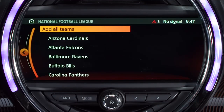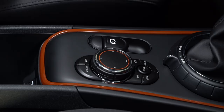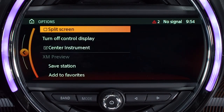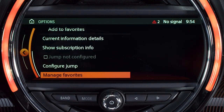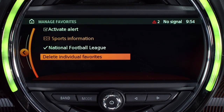To select an entire league, choose All Teams. When one of your favorites is being played, a message will be displayed on screen for about 20 seconds. To change to that station, simply touch the message or move the controller to the left and select Favorite Alert. You can manage your favorites by pressing the Options button while on the satellite radio screen and then choosing Manage Favorites. From here, you can activate or deactivate alerts and delete stored favorites.